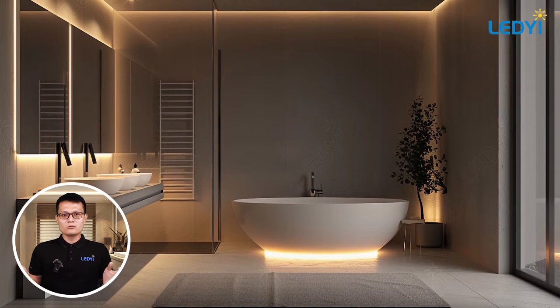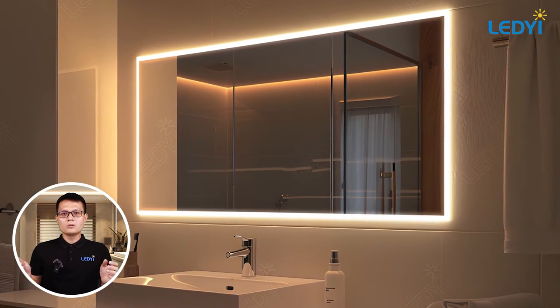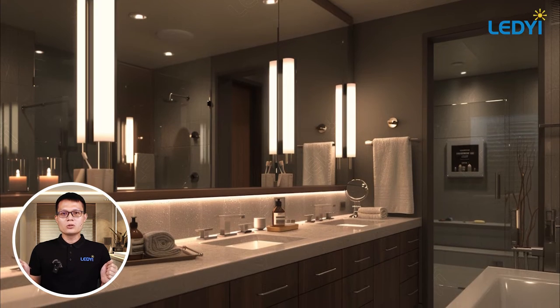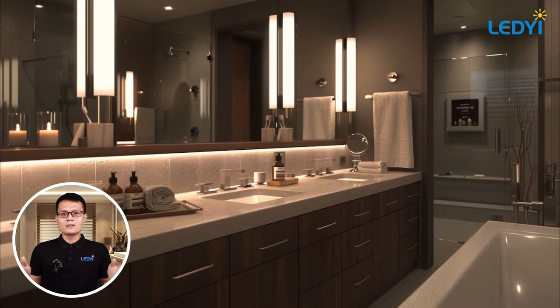Next, we have task lighting. This is important for areas where you need focused light, such as above the vanity or around the mirror. LED strip lights or wall-mounted sconces work perfectly here. They provide shadow-free lighting, which is ideal for grooming and makeup.